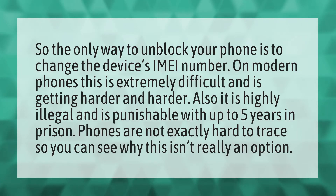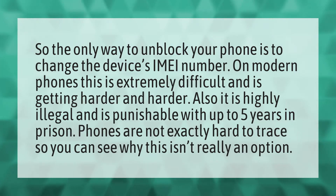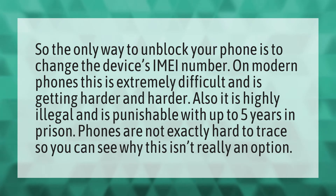The only way to unblock your phone is to change the device's IMEI number. On modern phones this is extremely difficult and is getting harder and harder. Also, it is highly illegal and is punishable with up to five years in prison. Phones are not exactly hard to trace, so you can see why this isn't really an option.